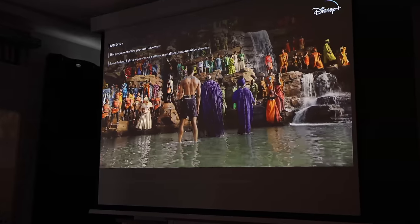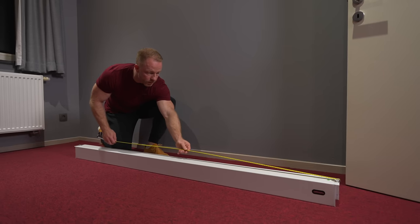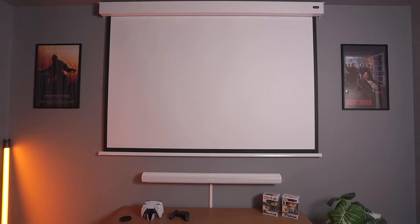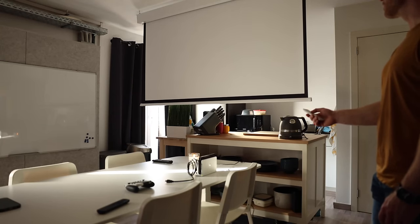The projector screen I already had — I just took the one I'd been using for reviews at the studio and brought it here. I measured it and put it up perfectly centered. I was considering getting a bigger one, but for a room this size this one actually turned out to be perfect. It is motorized, which was very useful in the studio, but in this room we just keep it rolled out and leave it like that.